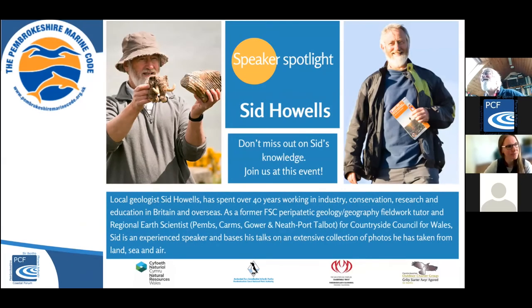I have Sid, so it's definitely not one to miss out on Sid's knowledge. She's a local geologist and spent over 40 years working as a geologist in industry, conservation, research and education in Britain and overseas. As a former Field Studies Council peripatetic geology and geography fieldwork tutor, and an area earth scientist for the Countryside Council for Wales, she is a font of knowledge and has kindly supplied supporting materials for the big rocky industrial quiz as well. I will stop sharing my screen and pass you over to Sid.